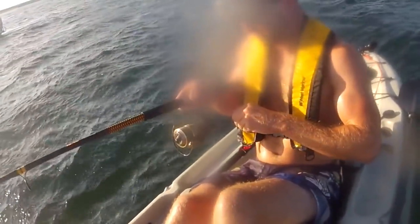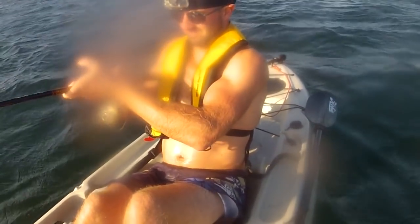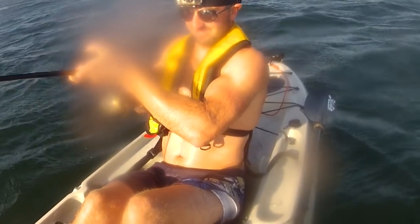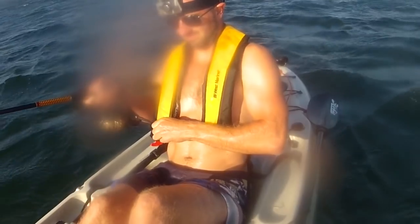Figuring out the best way of holding the rod is a little bit of a work in progress. Right now I just got it in my armpit, which works pretty good. At no point did I feel as if the kayak was going to tip, even when these fish were straight up and down beneath it — it felt very stable. I was cognizant to keep my body in the center, but the Hobie seats really position you right in the middle of the kayak, so it's very sturdy.